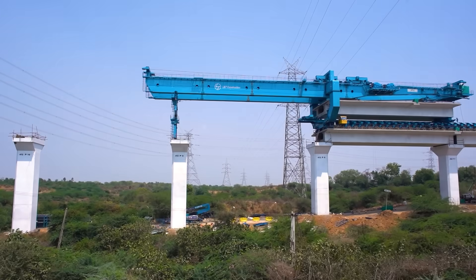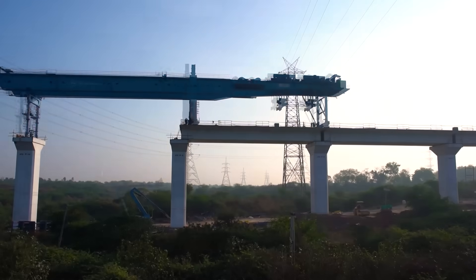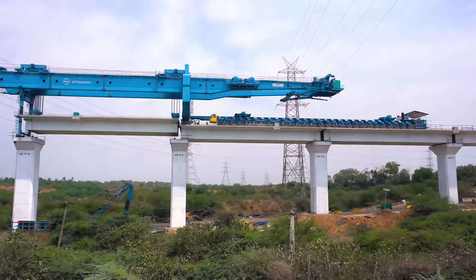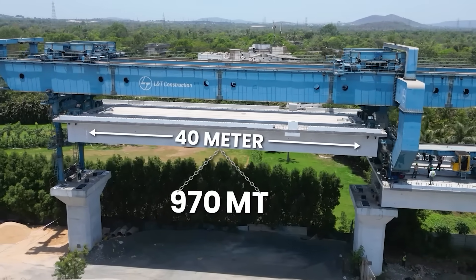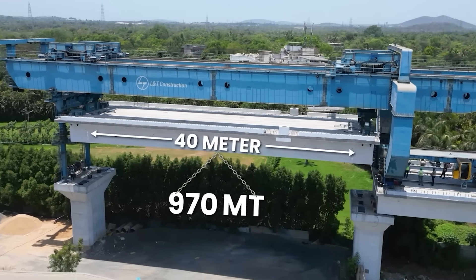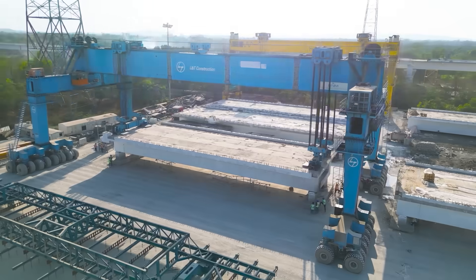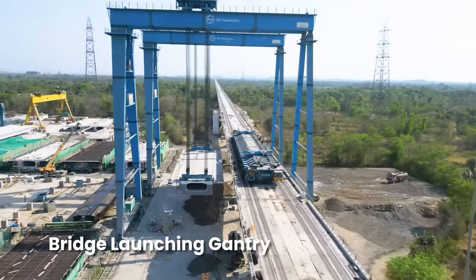the full span girder launching technique is being used for the first time in India — a method that is ten times faster than conventional launching methods. Each full span box girder is 40 meters long and weighs about 970 metric tons. Heavy indigenous machinery is being used for constructing the viaduct.